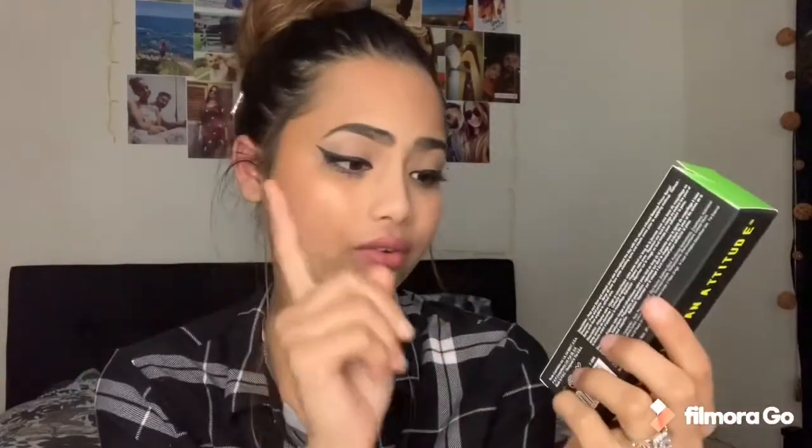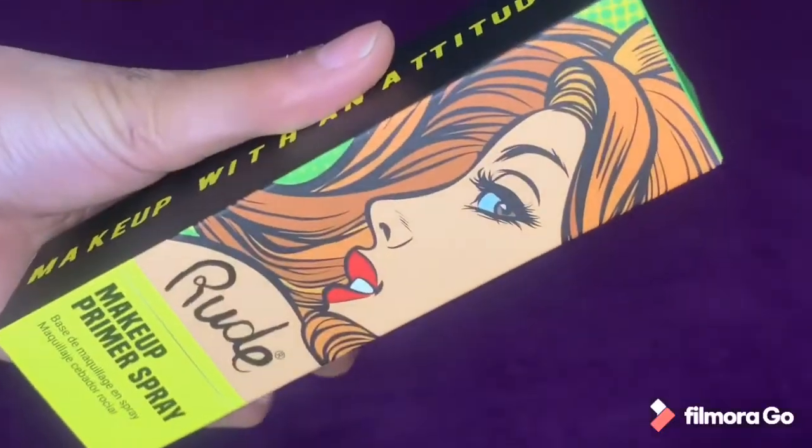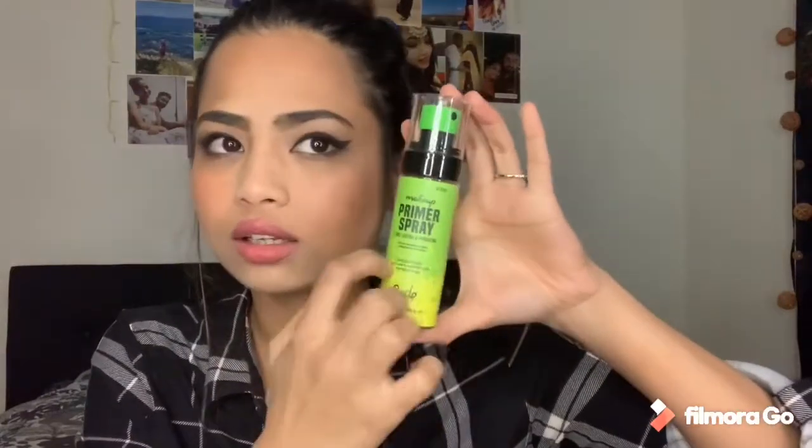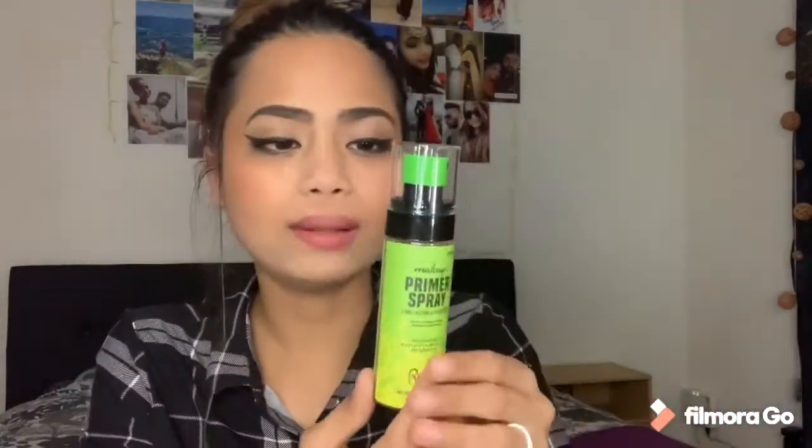Another thing from Rude Cosmetics is the Rude Makeup Primer Spray. It again says 'Makeup with Attitude.' It claims to be hydrating, anti-inflammatory, and refreshing, and it is paraben free and cruelty free — I think all their products are paraben and cruelty free. The packaging is cardboard on the outside but I like it, and inside is a plastic bottle.